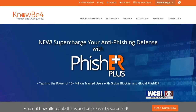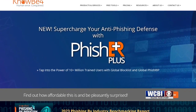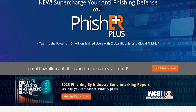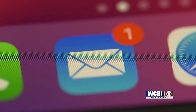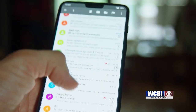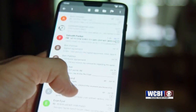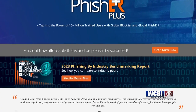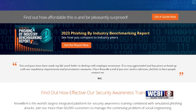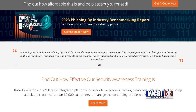Security experts with KnowBefore say they expect to see hackers take advantage of this in the coming months by using phishing scams. They could pretend to be with Duolingo and send a fake email claiming that you need to change your email address or password with the platform. KnowBefore says the cybercriminals could also use that personal information they stole to target you without even mentioning Duolingo and pretend to be with another app you use.